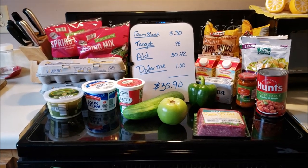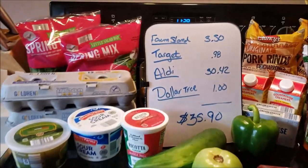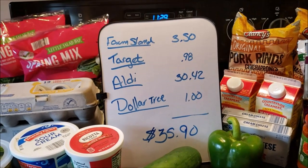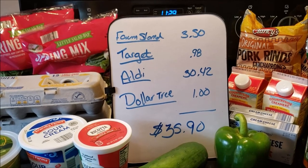Let's go over what I bought and then I'll tell you what I'm making this week. I spent $3.50 at my farm stand, $0.98 at Target — wait till you see that deal — $30.42 at Aldi, and $1 at the Dollar Tree.